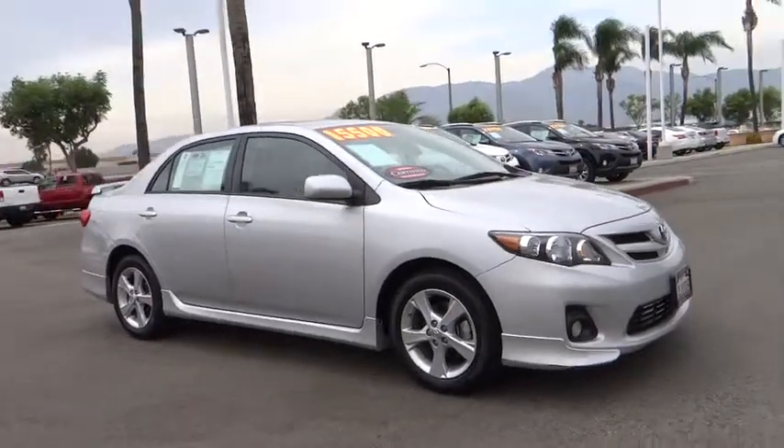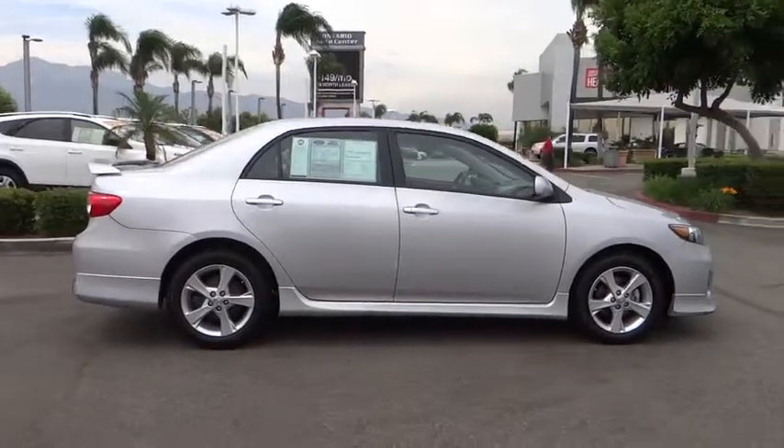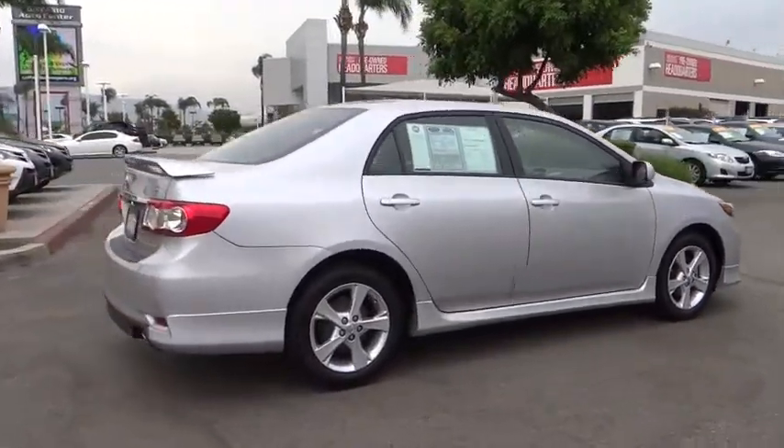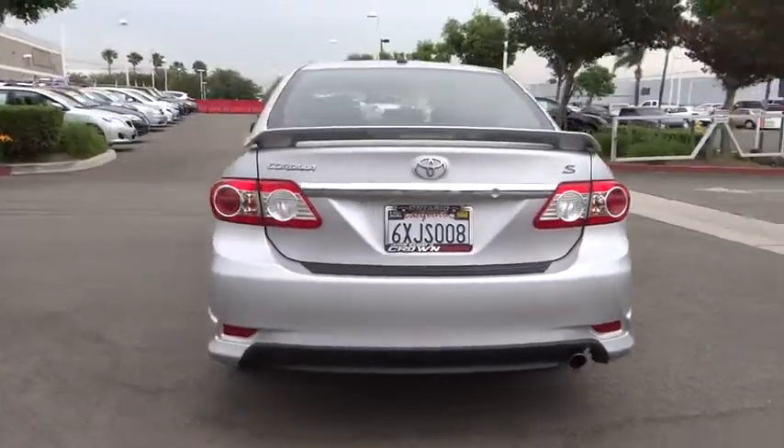2012 Corolla. The Corolla is still a great option for those who want dependability, comfort, and value. This vehicle has less than 60,000 miles. Here are some of this vehicle's great options.